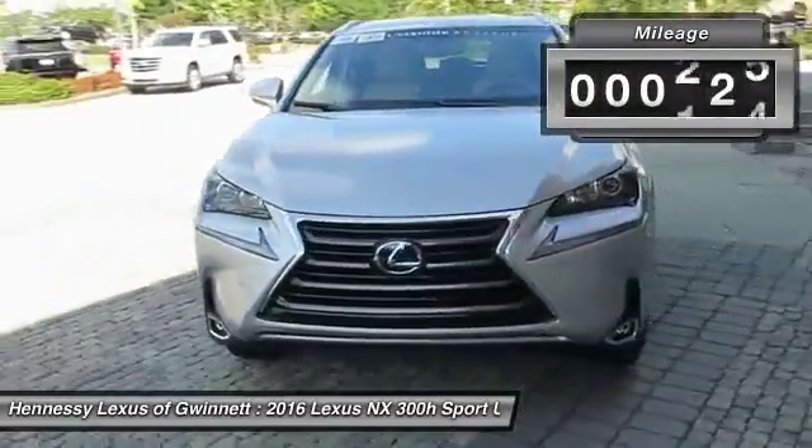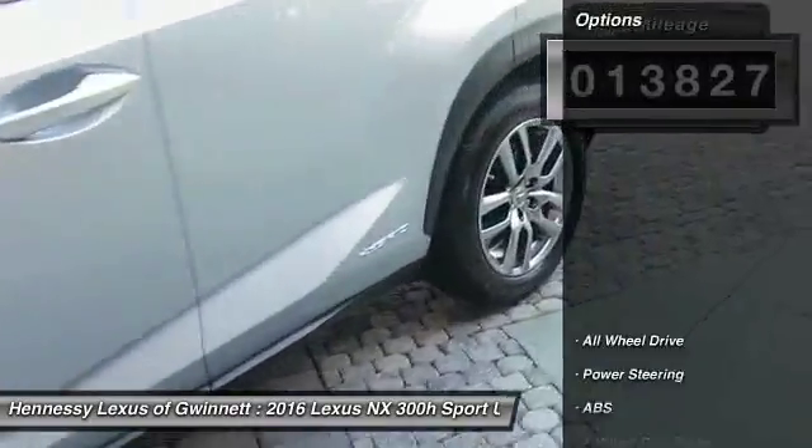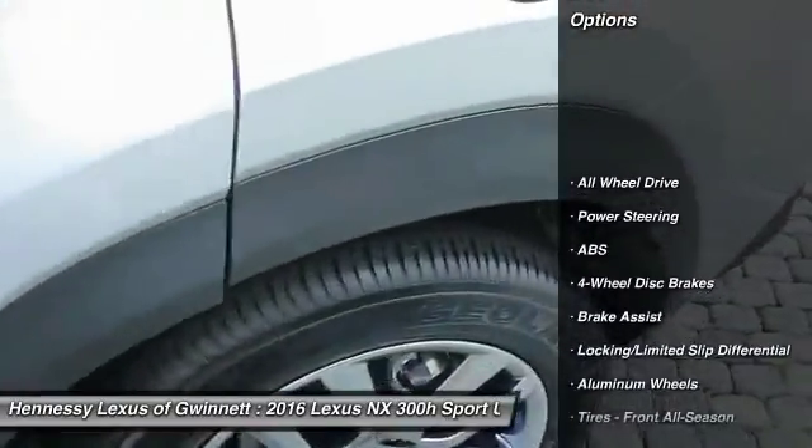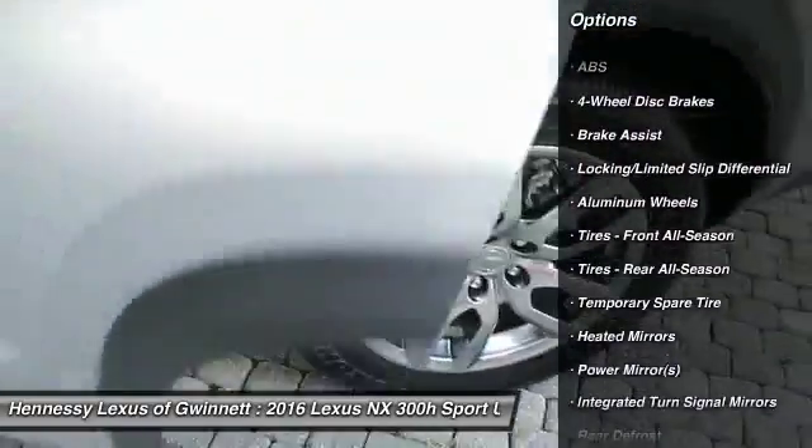This vehicle has less than 15,000 miles. Here are some of this vehicle's great options: steering wheel audio controls, keyless entry, power passenger seat, anti-lock braking system, all-wheel drive.